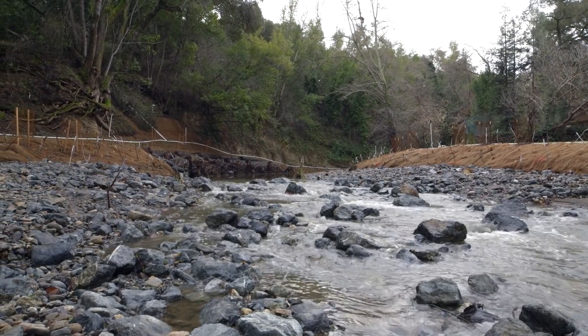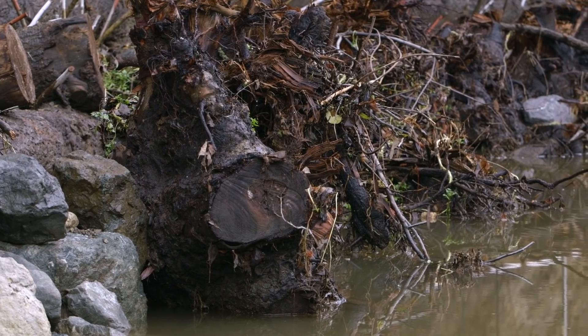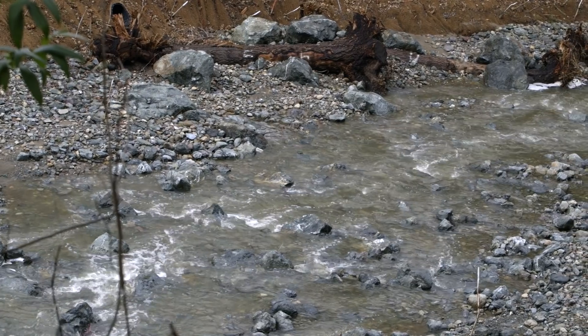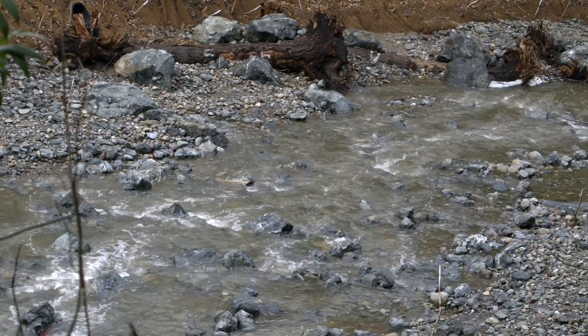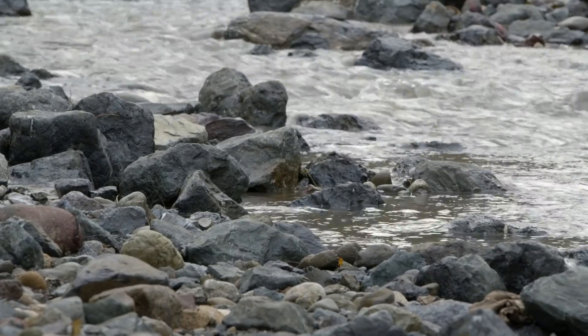This is a very unique project. There are not a lot of dam removal projects going on in California and in the nation in general. All the structure that you see here on the creek will give a really good habitat, not just for the fish but the birds and the vegetation.